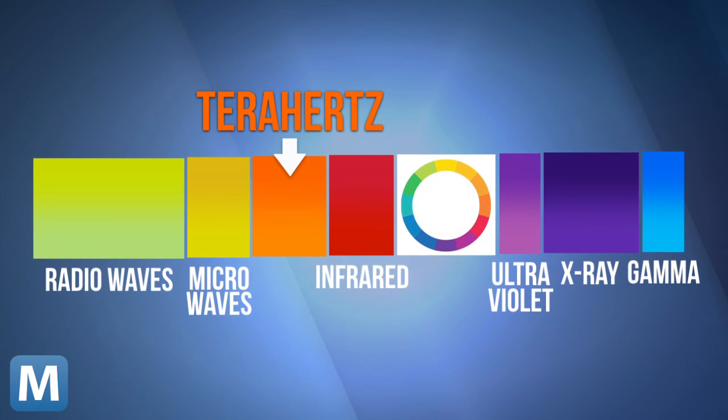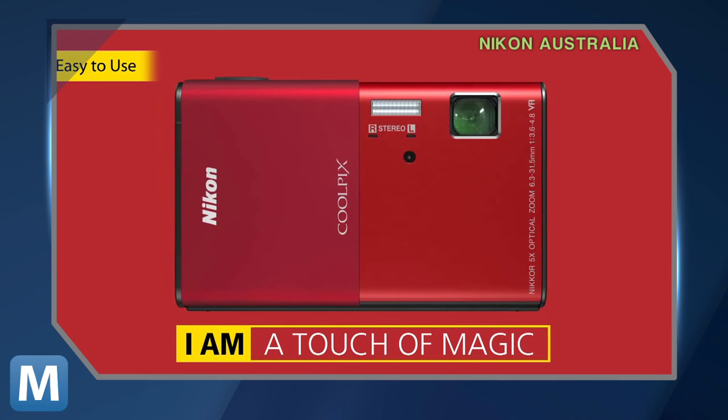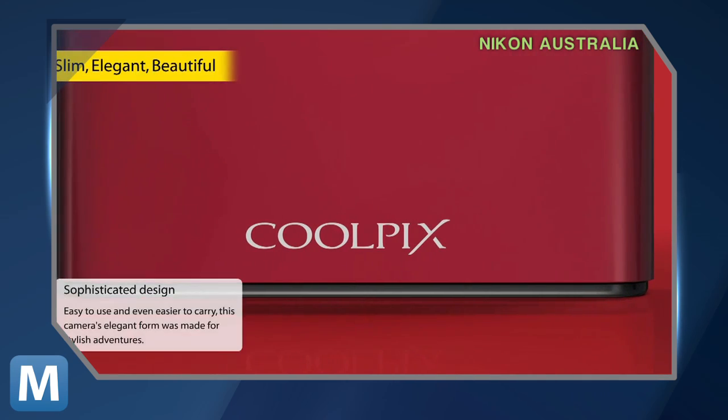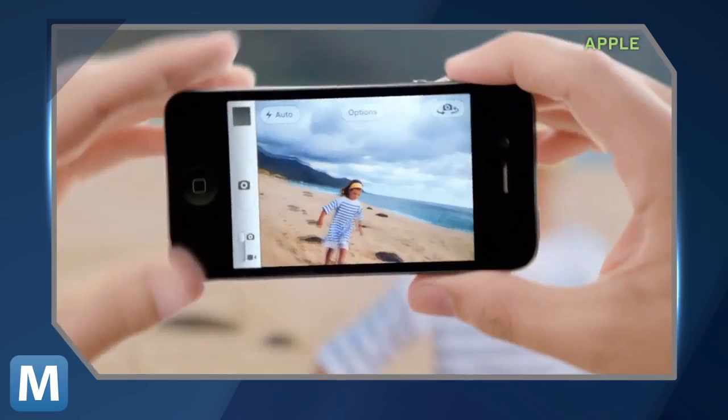Terahertz can act just like x-rays, allowing the device to penetrate through objects. When the terahertz bands travel from the phone and bounce back, they are picked up by a standard CMOS sensor in the chip — the consumer-grade chip you'll find in most point-and-shoot cameras, even your iPhone.